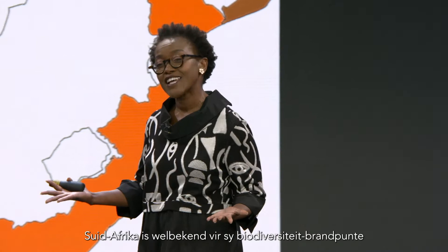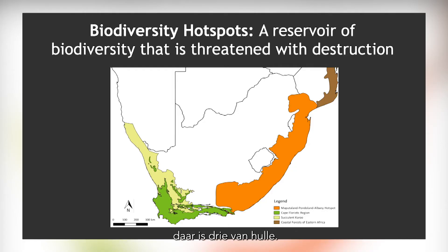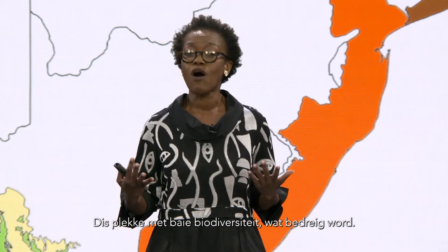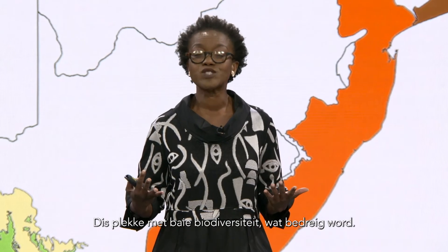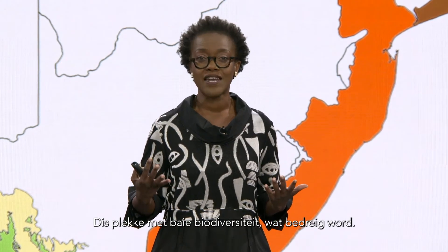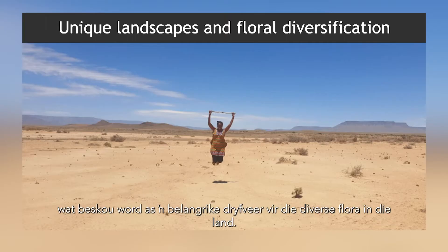South Africa is well known for its biodiversity hotspots and it is home to three different biodiversity hotspots. Biodiversity hotspots are places where there is large amounts of biodiversity that may be under threat. In South Africa we have many different and unique landscapes and this is thought to be amongst the key drivers of the floral diversification in the country.